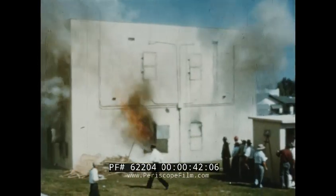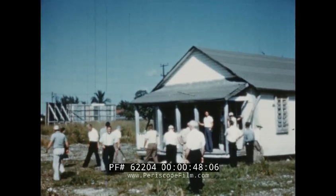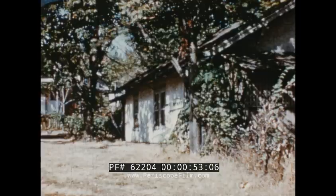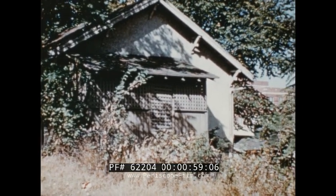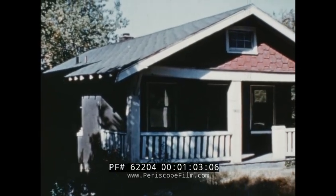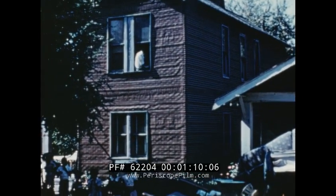Test fires have been fought in several types of buildings, including this fire-resistive training building and this six-room duplex frame dwelling in Miami, Florida. The next tests involved typical dwelling buildings in Kansas City, Missouri: a one-story stuccoed frame house, this one-story concrete block residence, and the adjoining house, which was a two-story frame dwelling covered with composition siding.